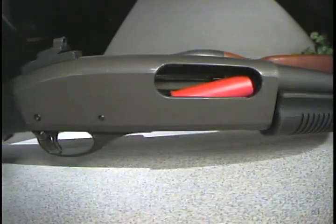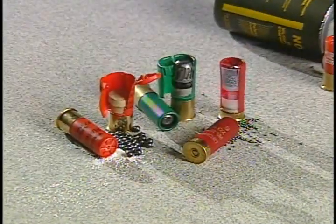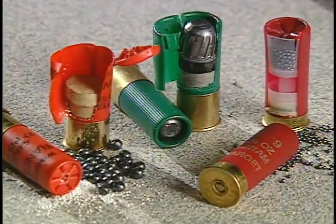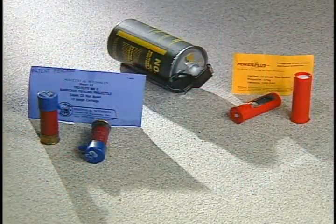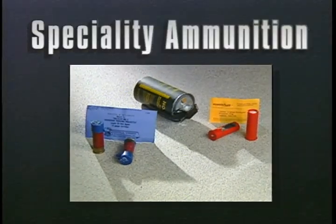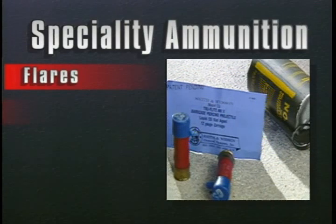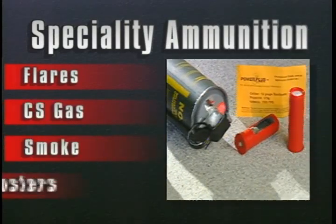By knowing what these rounds can do, you should have a good idea how they can be used and what constitutes effective cover. In this segment, we will explore specialty types of shotgun ammunition. These include flares, CS gas, smoke, and dust busters.